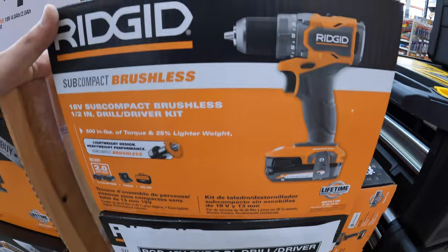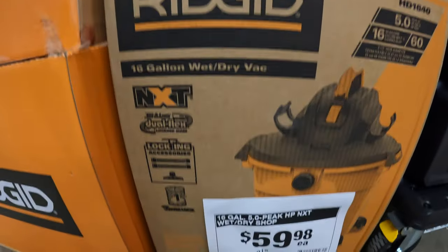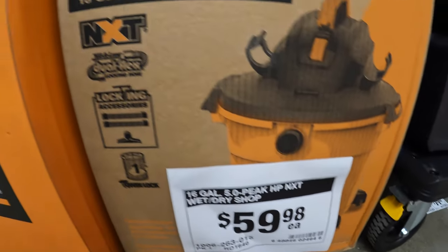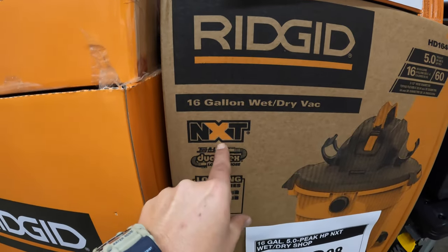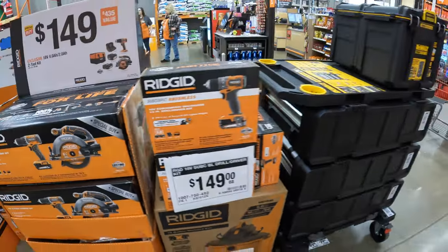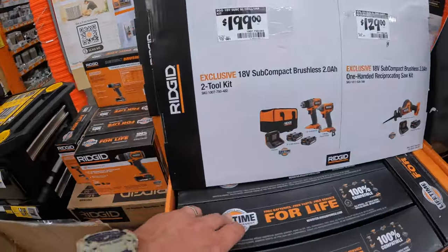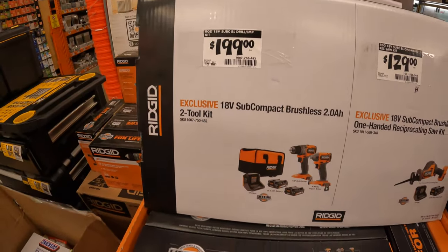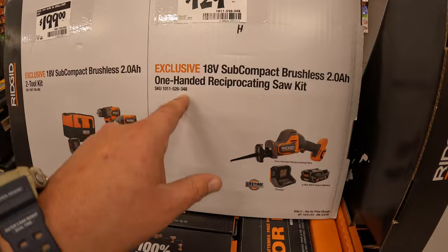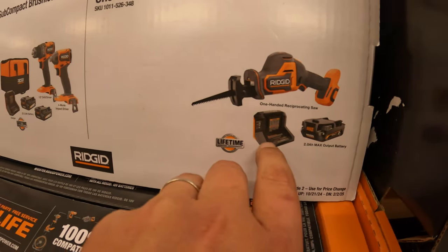$149 for their subcompact drill driver as a kit — half-inch, two 2-amp-hour batteries, charger, and a bag. $159.98 for their 16-gallon 5-HP NXT wet-dry vac — does come with hoses and accessories including a filter. $199 for a two-tool combo kit: the subcompact impact driver and drill driver, two 2-amp-hour batteries, charger, and a bag. $129 for their subcompact single-handed reciprocating saw — comes with a two-amp-hour max output battery and charger. $169 for two 4-amp-hour batteries.